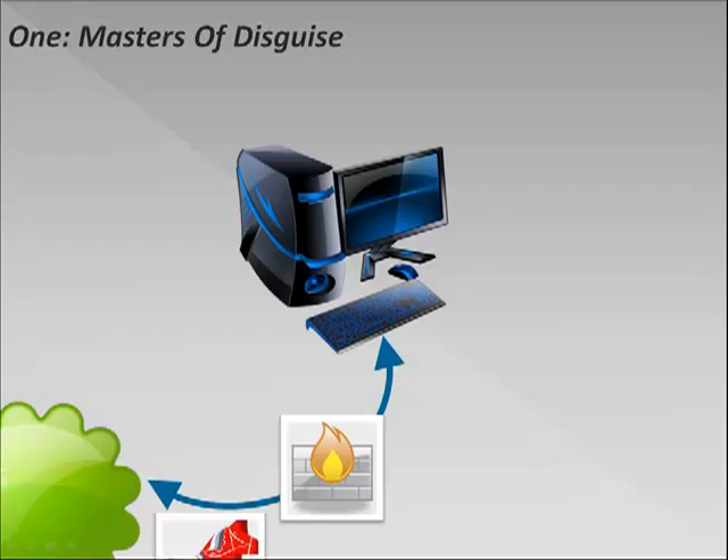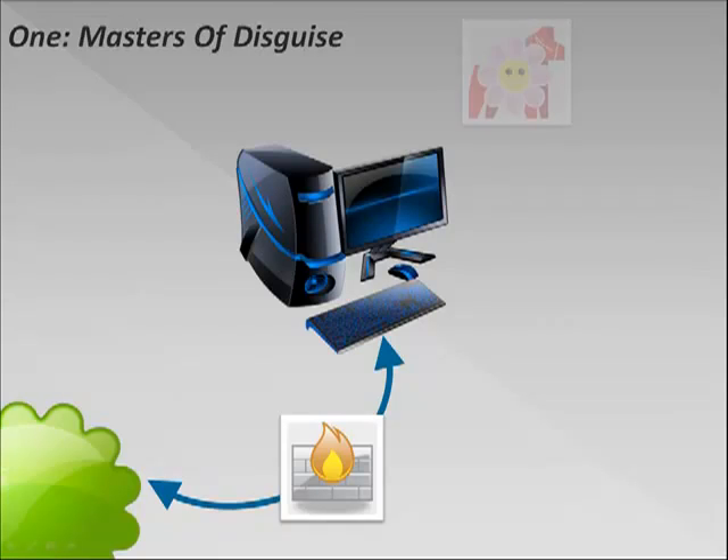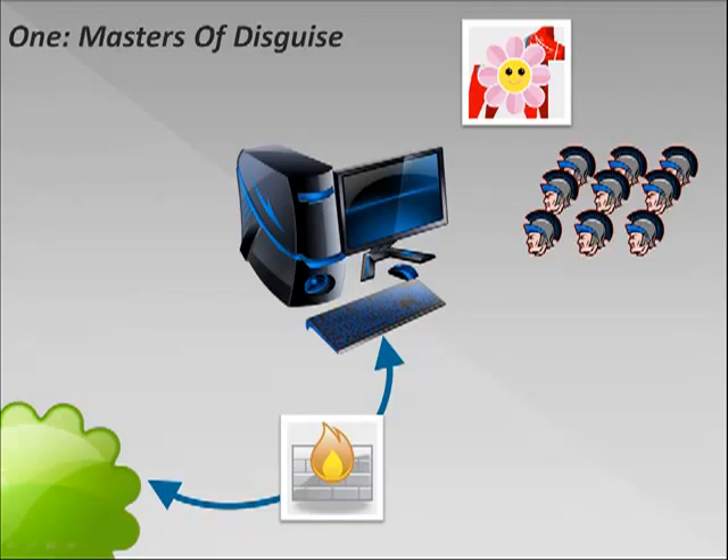But Trojans are very good at looking like legitimate programs to your computer's operating systems. So this Trojan cleverly disguises itself as a nice cute flower, and of course your firewall thinks, well, what could a nice cute flower possibly ever do to my PC? So it allows you to download the Trojan and install it on your computer. Now Trojans in themselves aren't dangerous, but what they do is they release payloads — groups of nasty malware applications.